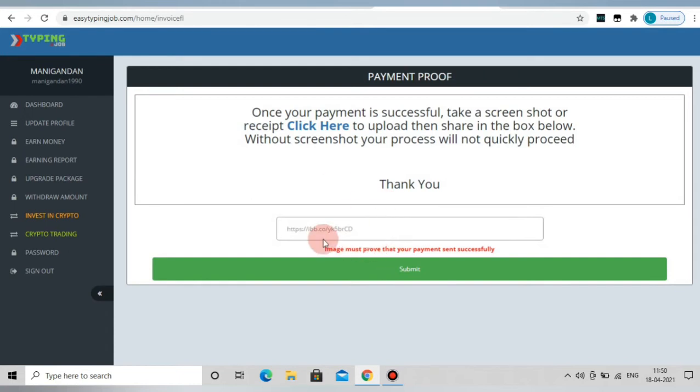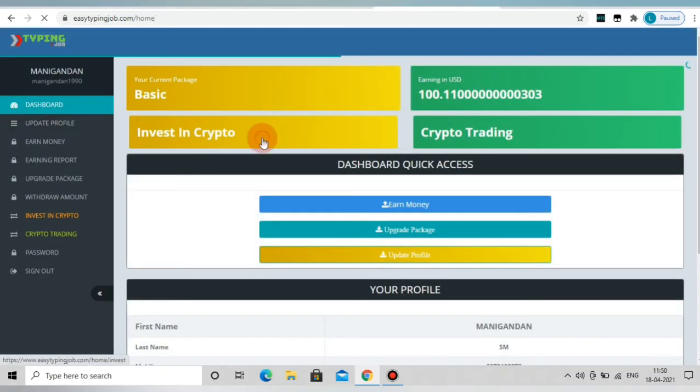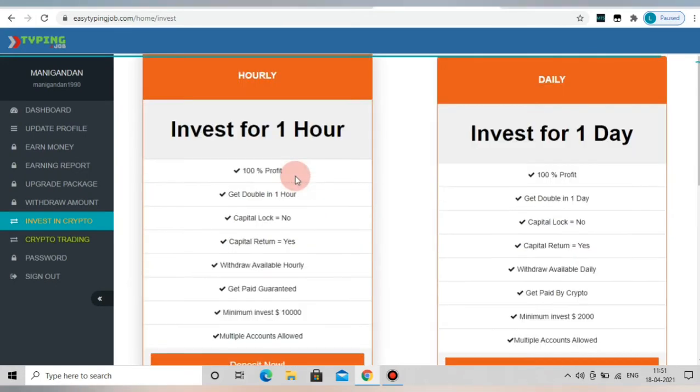Now we have completed the payment slip. If you are doing the payment, you will submit proof. If you have submitted, you will receive a mail or a response. If you pay, you will have $100 plus $10 — but you will have time wasted and money wasted.